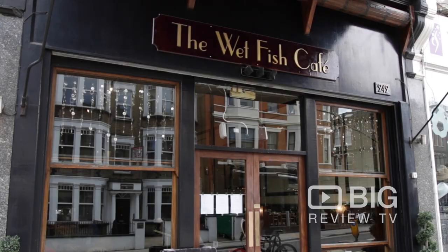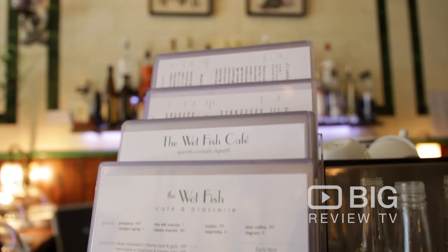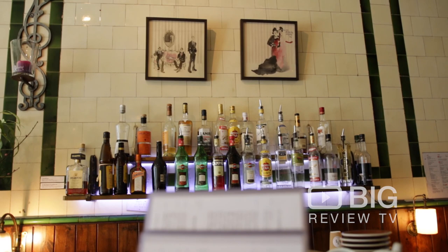Hello, I'm Christy and welcome to Big Review TV. This is the Wet Fish Cafe here in Hampstead in London. Now this place isn't only known for its fantastic modern European menu, but also the gorgeous 1930s inspired interior. It's beautiful. Let's go check it out.